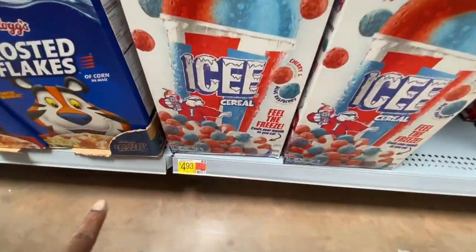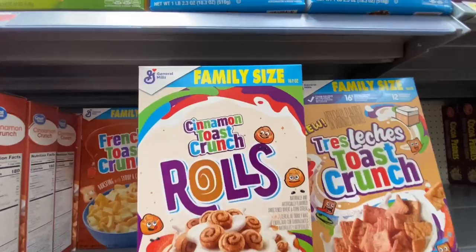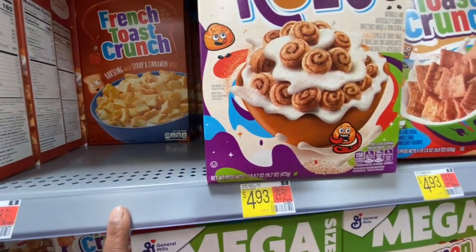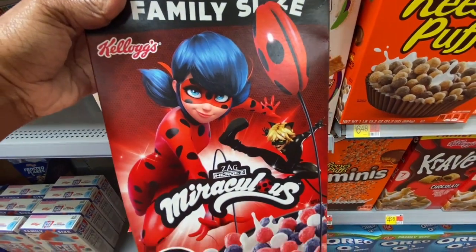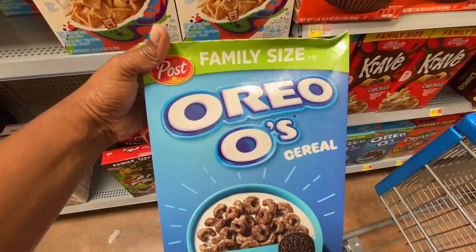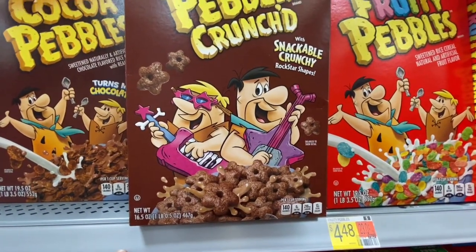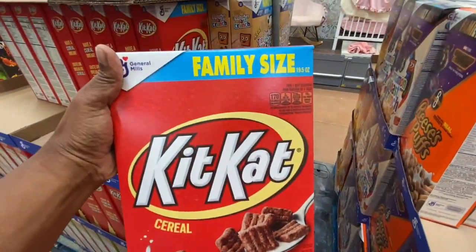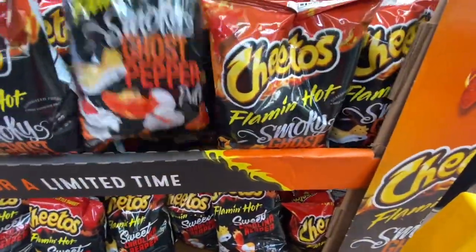They have some new cereal. For $4.93 they have the big family size of Icy Freeze cereal by Kellogg's. They also have Cinnamon Toast Crunch Rolls family size, French Toast Crunch family size, and a new one — Tres Leches Toast Crunch — all $4.93. There's also a Miraculous cereal, believed to be $4.93. Oreo cereal family size is $4.48, Coco Pebbles Crunched family size is $4.48 at 16.5 ounces, and a new KitKat family size cereal at $4.93.